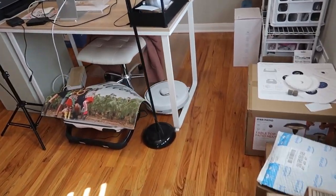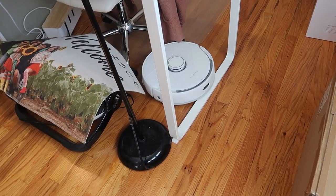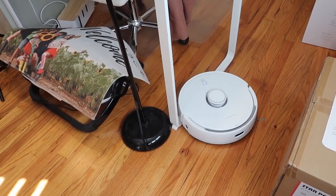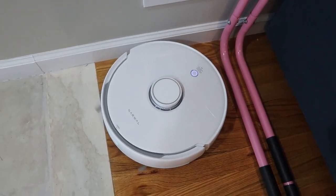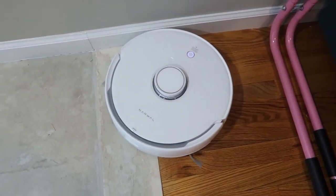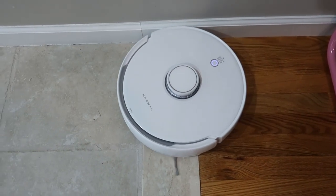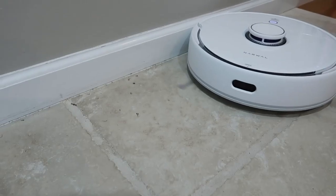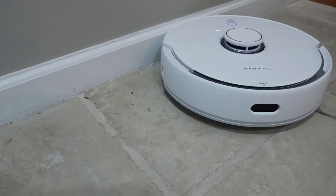Exactly how Dirt Sense works and how it differs from the dirt-detecting technology in Roomba vacuum cleaners, we will find out when the Naval Freer arrives for review. Another promising technology regulates the pressure of the mop depending on the type of flooring — in particular, the robot distinguishes wooden floor from tile and treats it gently so as not to damage it.